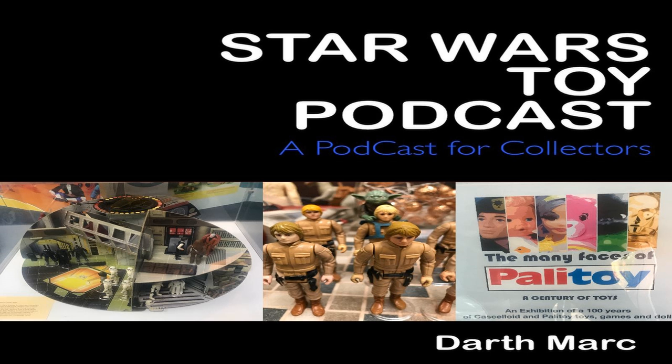On to the Bespin Security Guard — we have a big moustache and a small moustache version, and he came with the Bespin blaster, across three different card backs: Empire Strikes Back, Return of the Jedi, and Tri-Logo. Next up is Bossk, wearing his outfit he borrowed from the BBC prop store. No variations this time, but he had his own special rifle, and again just the three card backs.